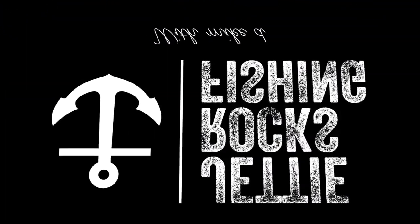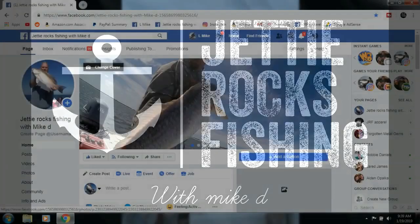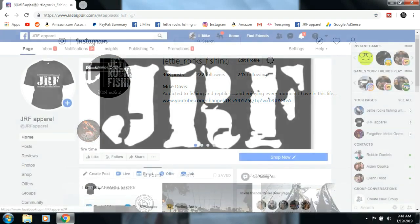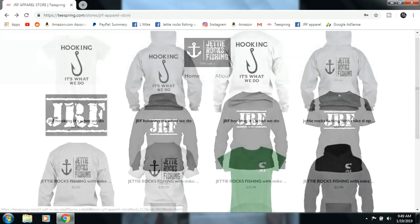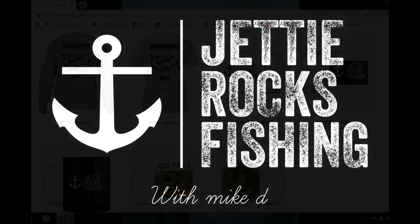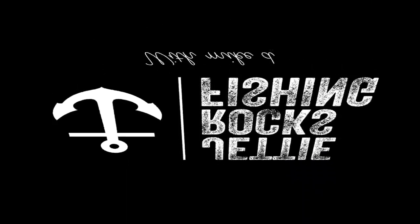Hey Jetty Rockers, thank you very much for watching this video. I'd like to invite you all to go follow me on my Facebook page at Jetty Rocks Fishing, and also my Instagram page. I also have a JRF Apparel page which will send you a link to my Teespring page where I have some cool shirts. Check out the description at the bottom of this video — I'll have the links. Tight lines Jetty Rockers!